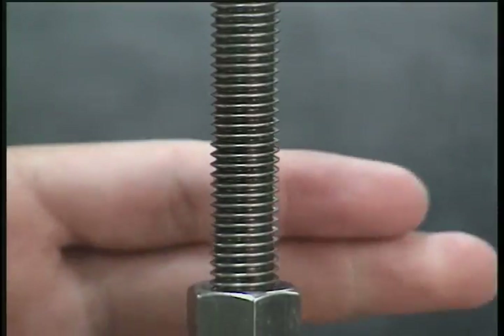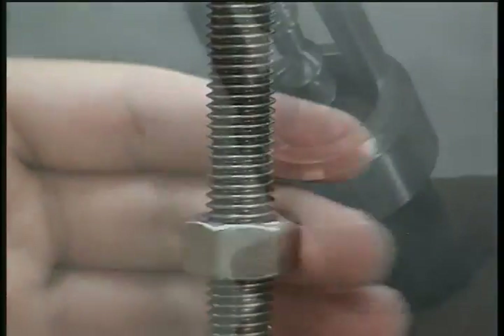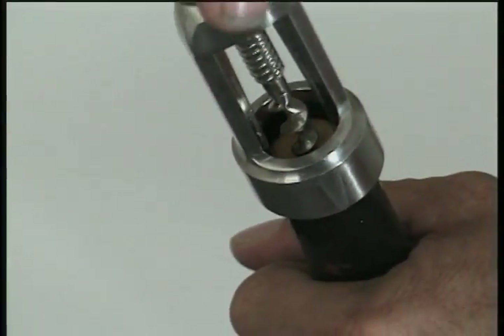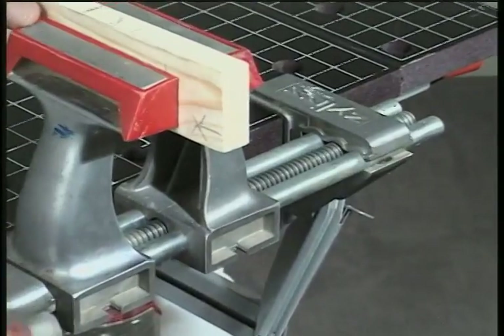That's because of the inclined plane. You can see this in a nut moving up a bolt or a corkscrew moving down into a cork. The screw of the clamp can hold things in place.